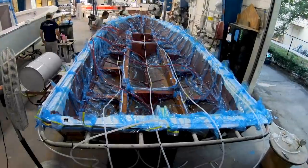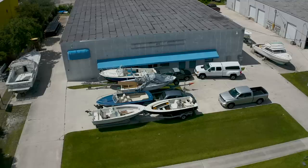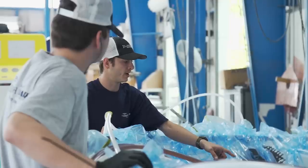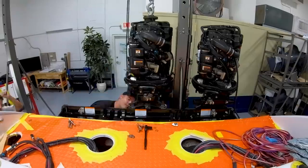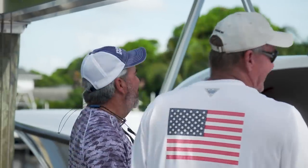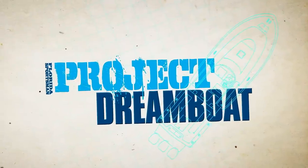Join us as we follow one-off builds to all-out restorations in Stewart, Florida's Dreamboat District — home to some of the best custom boat builders in the world. From modest to over-the-top, industry experts from the district's premier facilities show how it's done: fiberglass repair, custom paintwork, engine rigging, electronics installations, and more. Boating editor George Labonte shares the stories of boaters who have already turned their dreams into reality. This is Florida Sportsman Project Dreamboat.